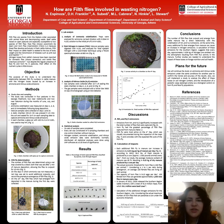Hello, this is Natalia Spinoza and today I want to share with you how field flies are involved in wasting nitrogen.